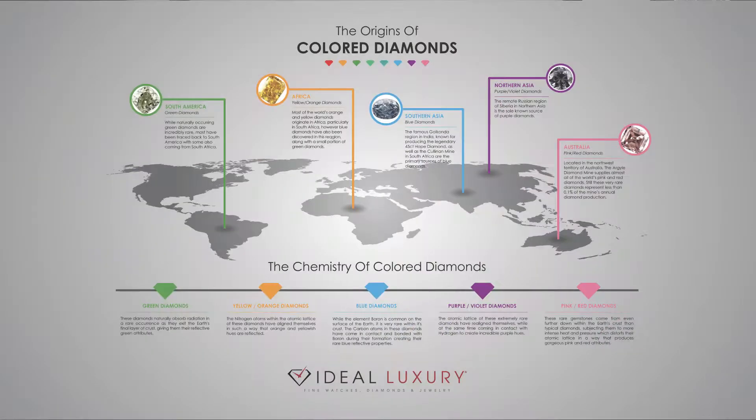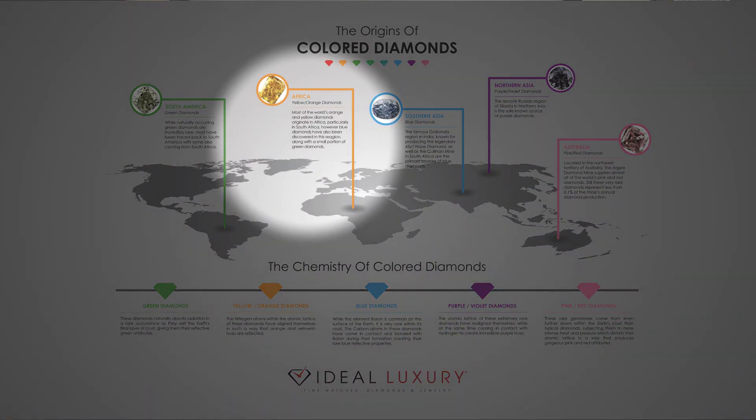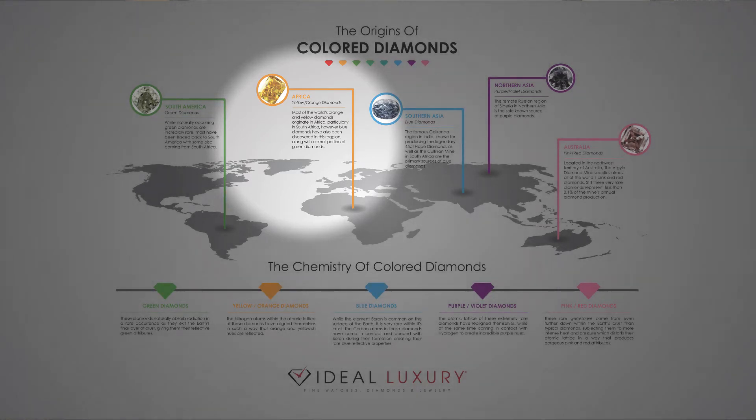Orange or yellow diamonds, most of which come from South Africa. Nitrogen is a natural element within the atomic structure of a diamond, but in yellow and orange diamonds, that structure or lattice realigns itself, giving off a yellow or orange hue. Very unique, but a beautiful outcome.